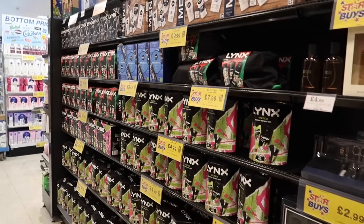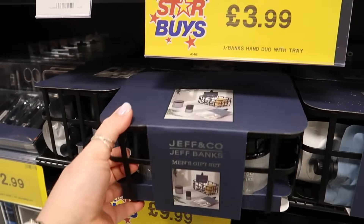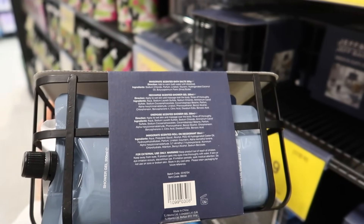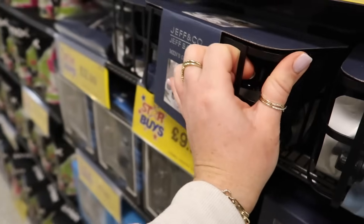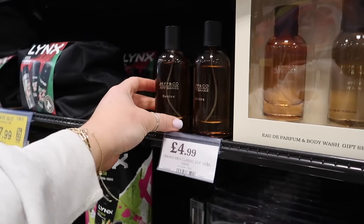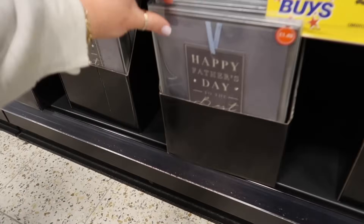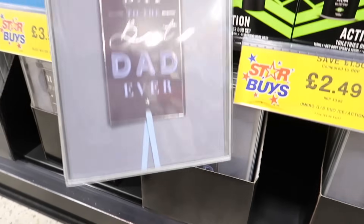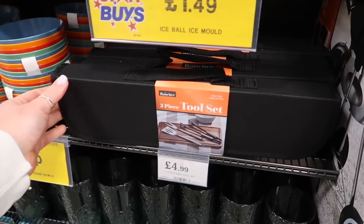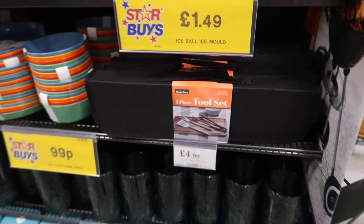Apart from your regular Lynx sets, they've also got Jeff Banks Co stuff in. There's a really cute little basket set with bath salts, shower gel, deodorant, etc., for £9.99. Jeff Banks are even doing an EDP for £4.99. There's shaving stuff and a really nice premium card for £1.49. In the barbecue section, there's a three-piece barbecue tool set with a bag for £4.99 — actually a good Father's Day gift too.